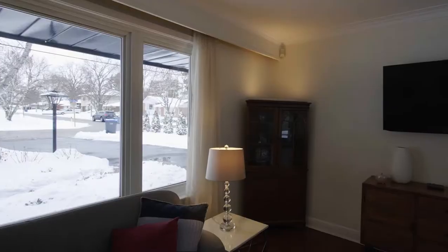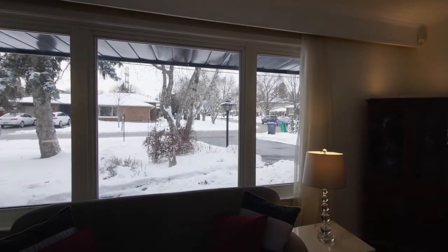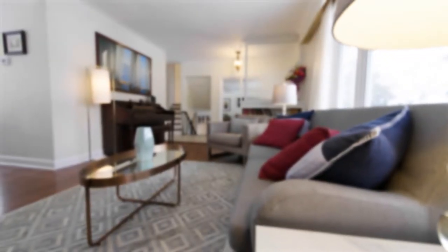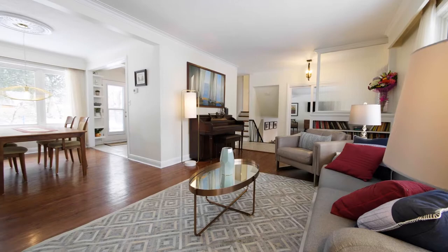Just imagine sitting here in an open-concept living room and dining room with the family relaxing. Check out these original oak strip hardwood floors.